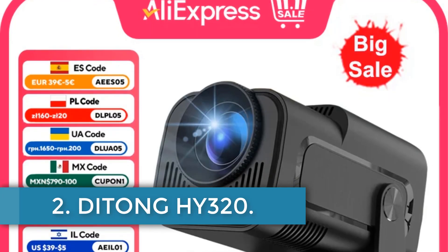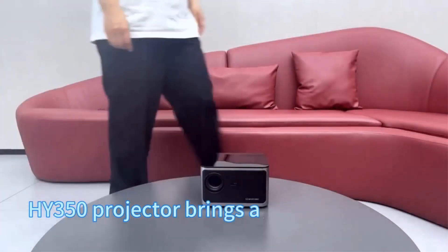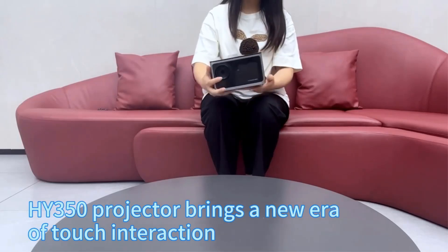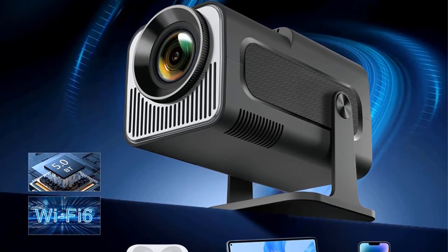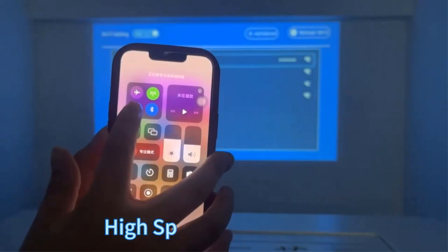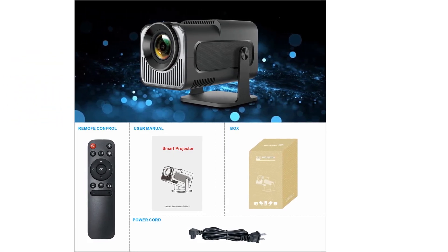Number 2. Detone HY320. The HY320 high-definition projector by Detone is a versatile entertainment projector designed for clarity and immersive viewing experiences. Featuring a native 720p resolution, 9,000 lumens brightness, and a high dynamic contrast ratio of 10,000 to 1, it delivers clear and vibrant images. Equipped with Android 11.0 OS and powered by an all-winner H713 quad-core ARM Cortex-A53 CPU with Mali-G31 GPU, it supports advanced graphics rendering.